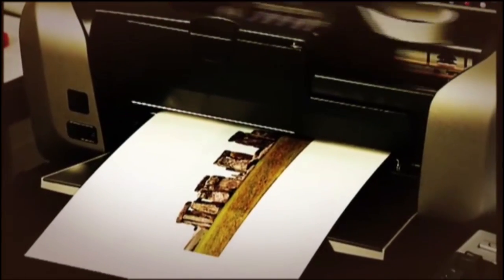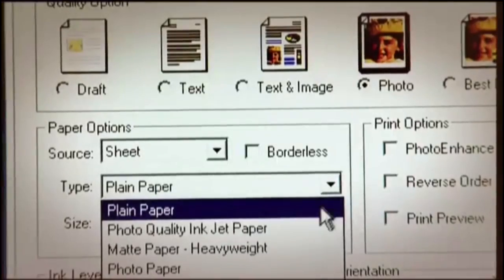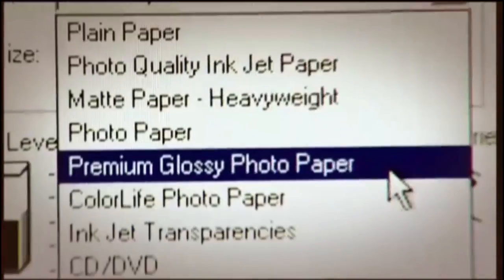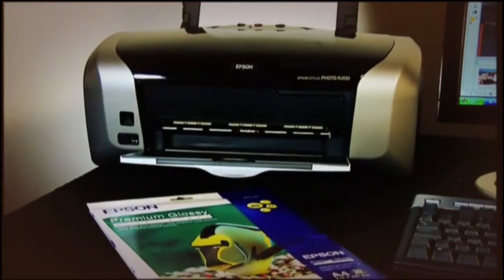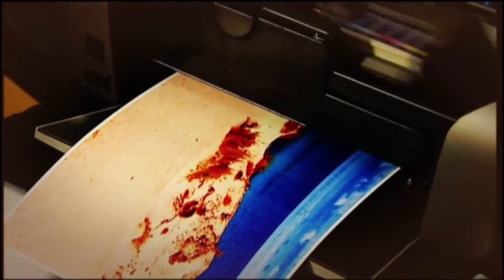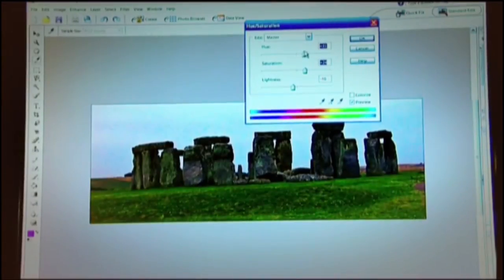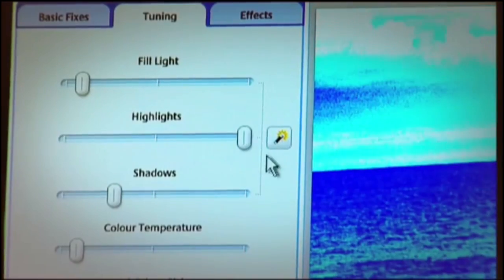The paper you print on is a vital factor. Manufacturers' own papers often work best with their printers, though do experiment. In the printer settings, try and match the printer as closely as possible with your paper. Better quality papers, like Epson's Premium Glossy, absorb more ink, so you get a deeper-coloured, more contrasty result than you would on cheaper papers. You can spend hours fine-tuning a photo, but a few simple tweaks like these will dramatically improve your prints.